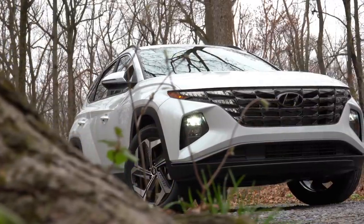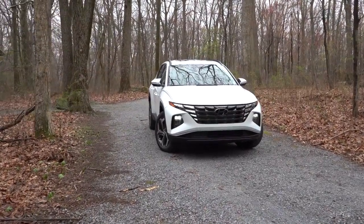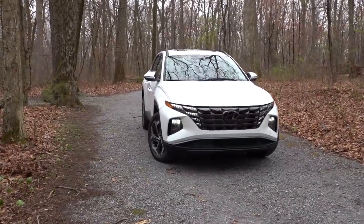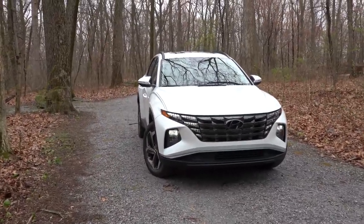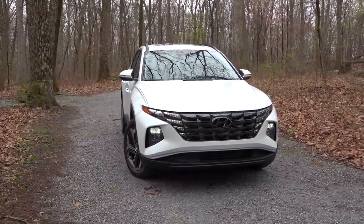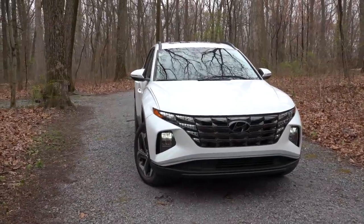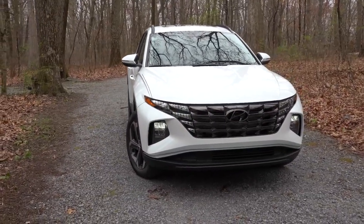Here she is — the new 2022 Hyundai Tucson finished in Quartz White. It's completely redesigned for the 2022 model year: it is 5.9 inches longer, 0.6 inches wider, and 0.6 inches taller, which essentially puts it now at right around the same size as competitors like the Honda CR-V and Toyota RAV4 — something the previous generation couldn't come close to.